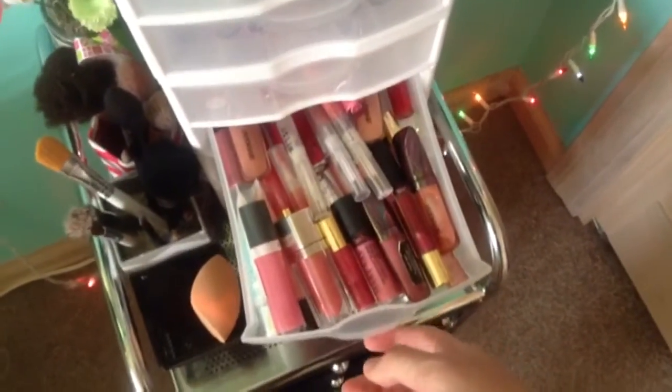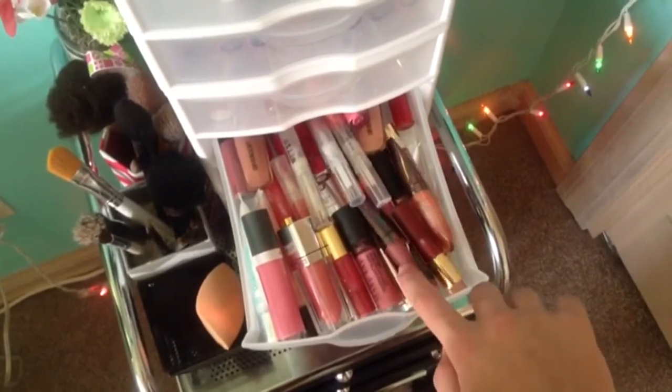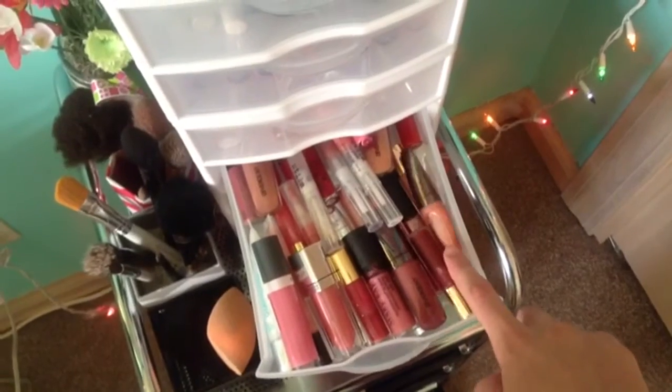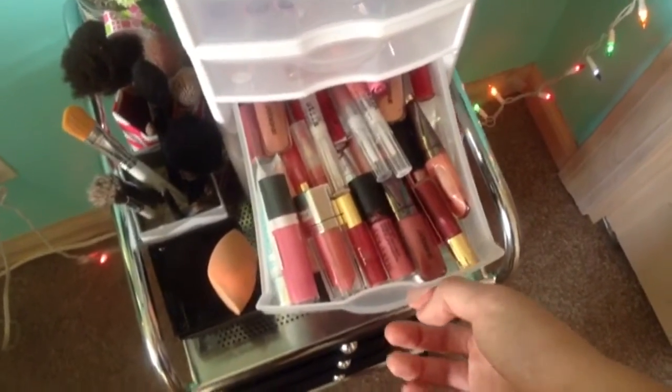And then on to my messy and unorganized lip gloss drawer. I have a ton — a wide range of brands: Stila, Almay, Maybelline, CoverGirl, Mary Kay, Tarte, a whole bunch from my Divergent collection, ELF, and just so many more. There's way too many to go through. It's like jam-packed on the side.